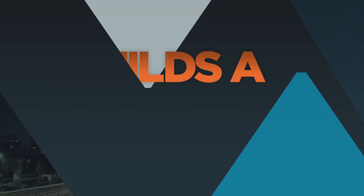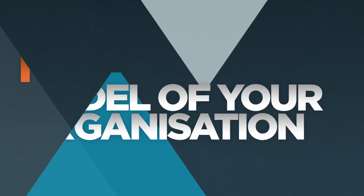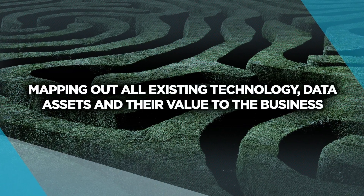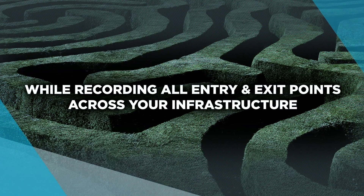It breaks down silos and pulls together your troops by building a model of your organisation — mapping out all existing technology, data assets and their value to the business, while recording their entry and exit points across your infrastructure and employees.